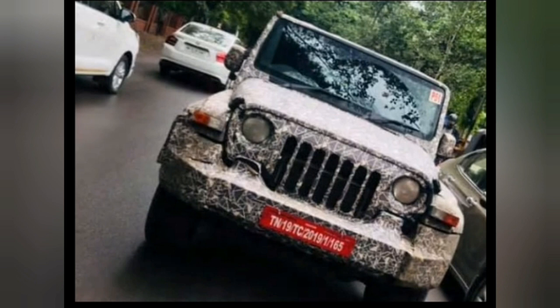This time around we get a sneak peek at the cabin as well. While like its exterior, the cabin too is heavily camouflaged. Based on the exposed bits and previously seen prototype model, we can tell that the cabin will receive a bunch of changes.